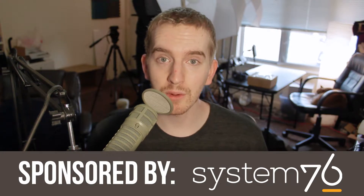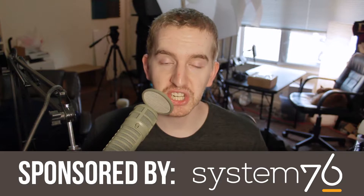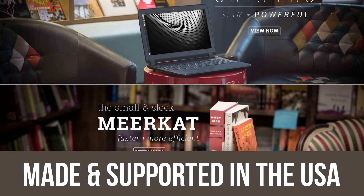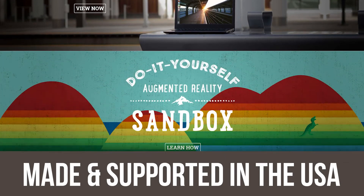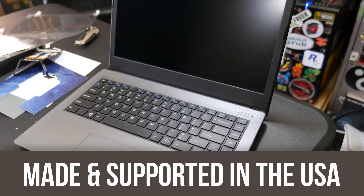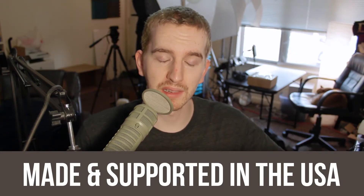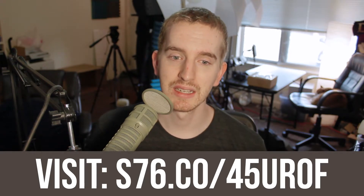System76 is based out of Denver, Colorado, and builds powerful and really awesome Linux-based machines — for us Linux users who want one that's made to work with it right out of the box. I've been using the System76 Lemur Laptop as my main Ubuntu machine for a little while now, and I've enjoyed it quite a bit. The unboxing video will be in the description below, and that's what I'm recording all of these tutorials on, and I'm enjoying it very, very much.